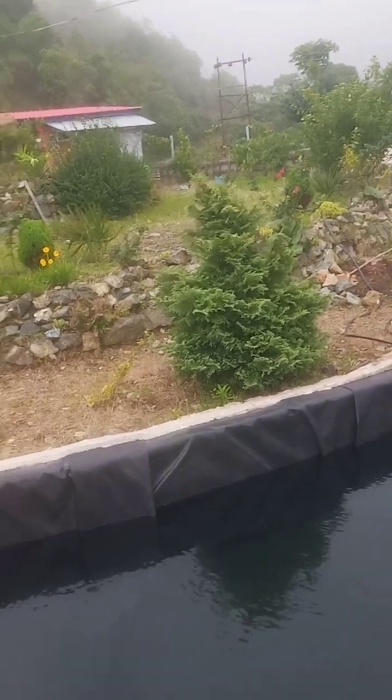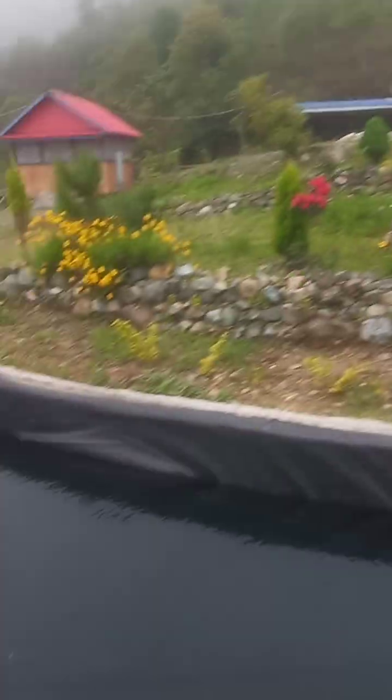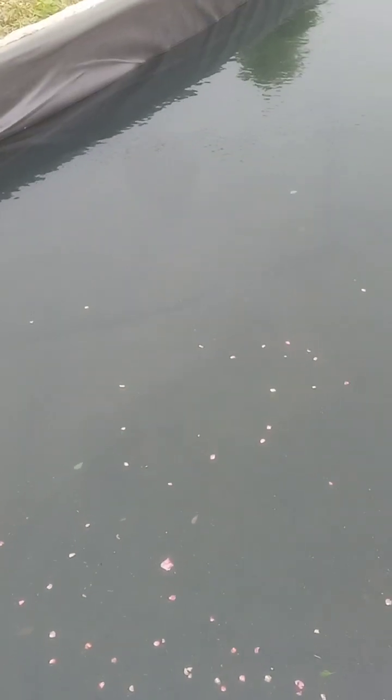I saw some fish over there — there's one fish, but I couldn't capture it on camera. Here, there — over there — it's a big fish moving around.